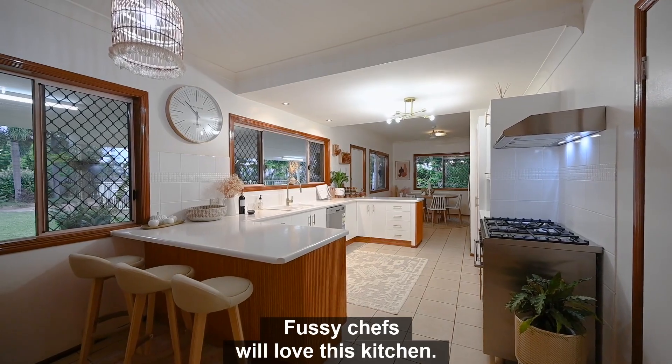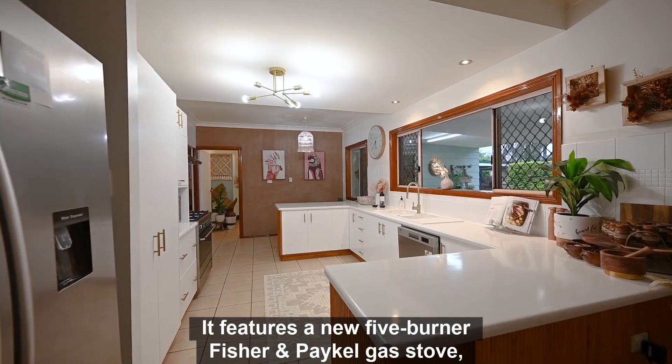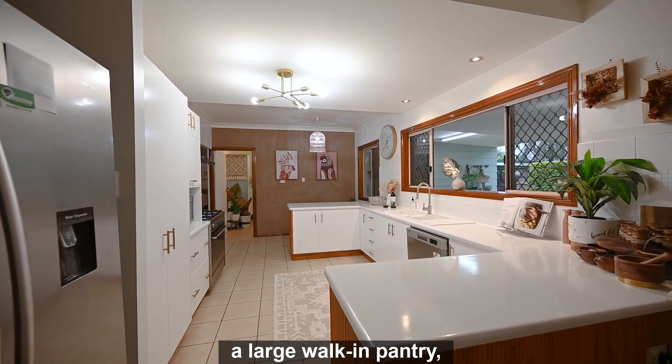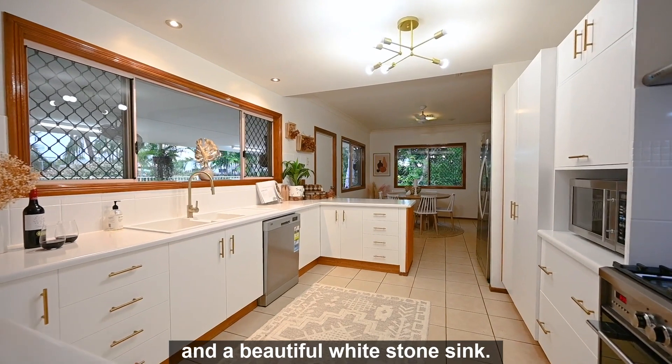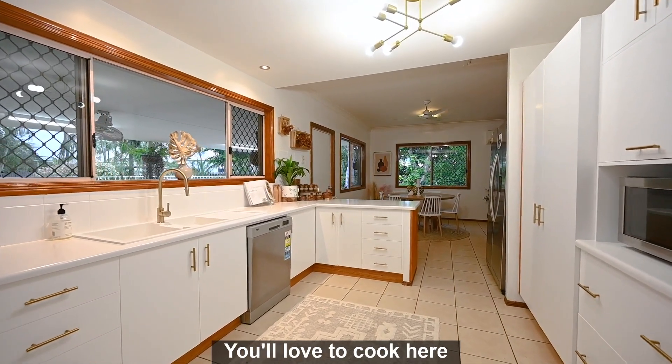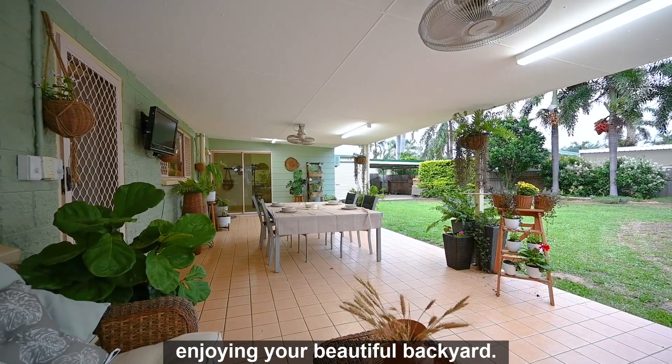Fussy chefs will love this kitchen. It features a new five-burner Fisher and Paykel gas stove, a large walk-in pantry, heaps of drawers to store your pots and pans, and a beautiful white stone sink. You'll love to cook here while keeping an eye on family and friends enjoying your beautiful backyard.